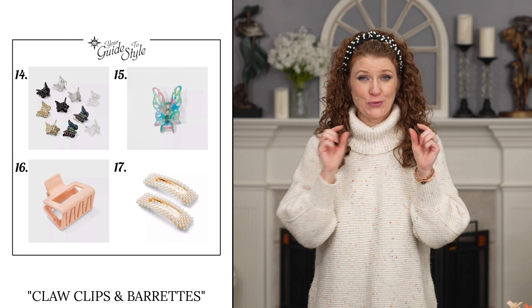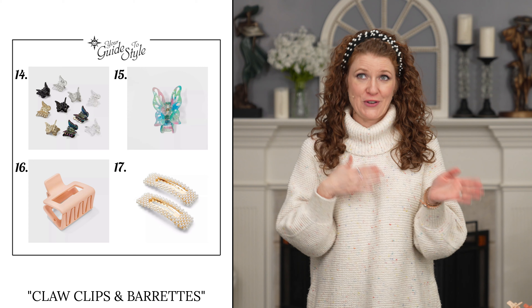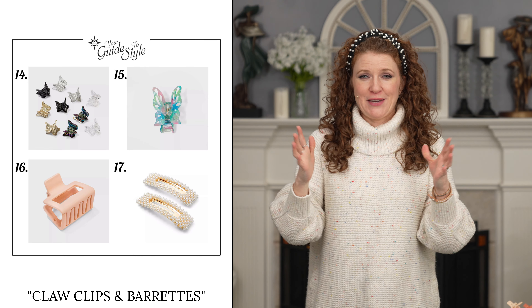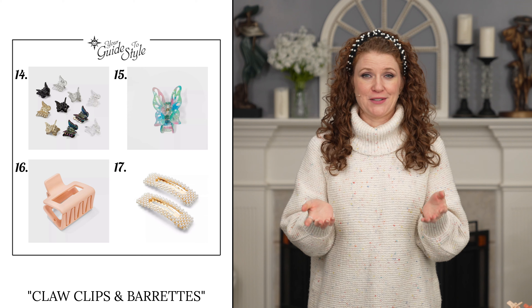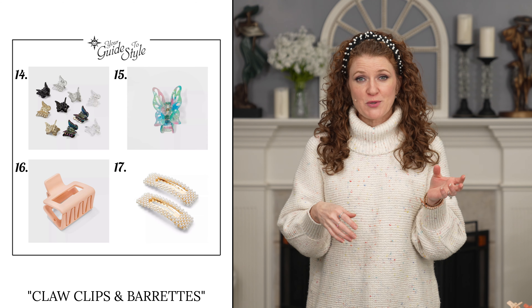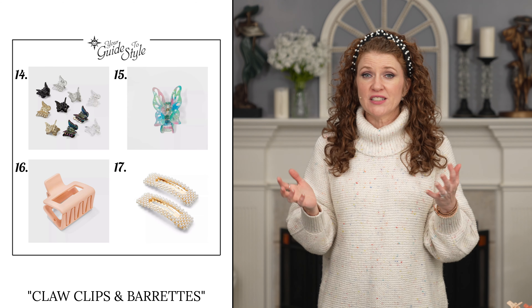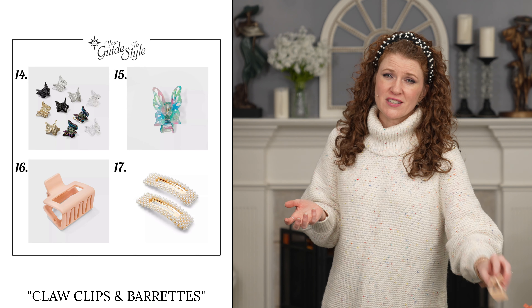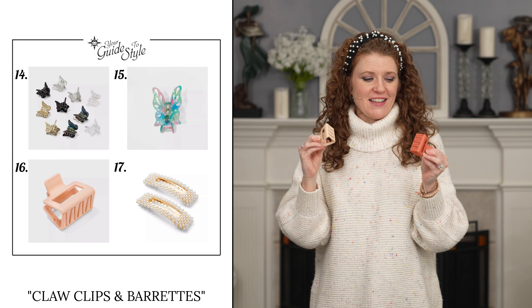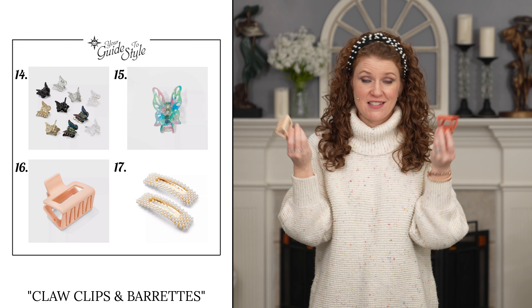The next trend is a big Y2K trend — it's the claw clip. This has been coming back into style for a couple of seasons now, but this season you're going to see a lot of butterfly clips and the really tiny ones. If you remember those from the late 90s and early 2000s, we used to make rows to look like a headband. You can buy them in packs of 10, they're really cheap. You can also get big butterfly clips, and really cool claw clips in all different styles. These great flat ones came from Target and are really inexpensive.